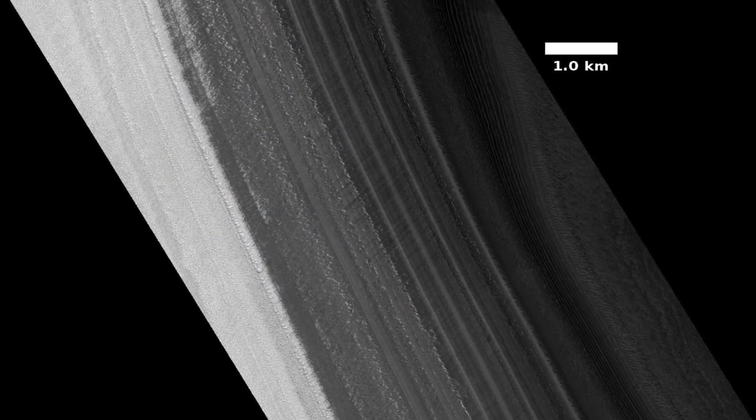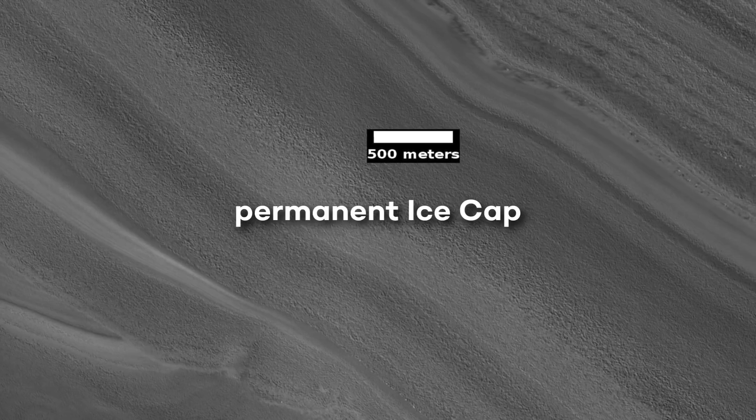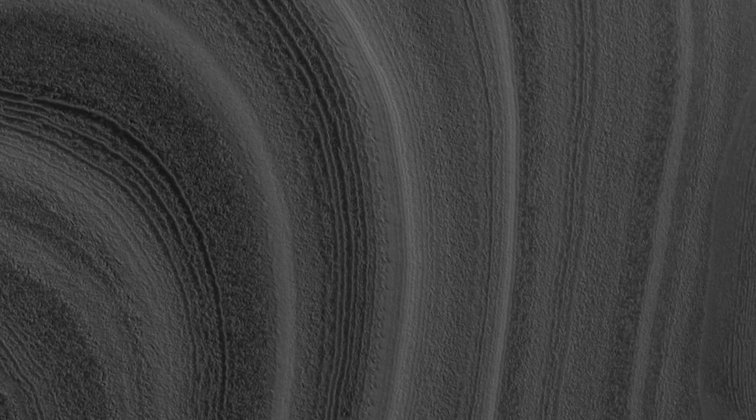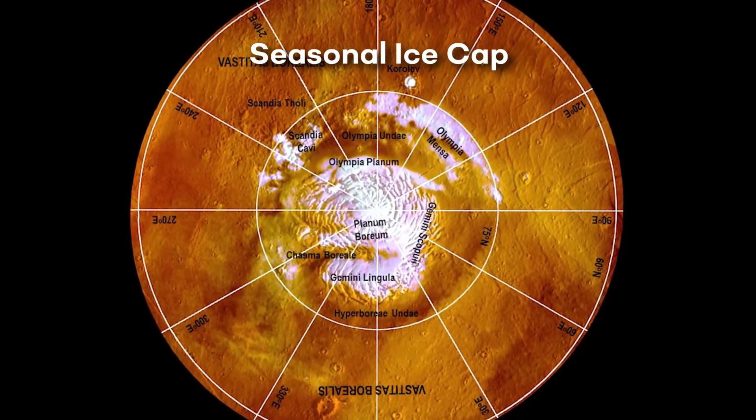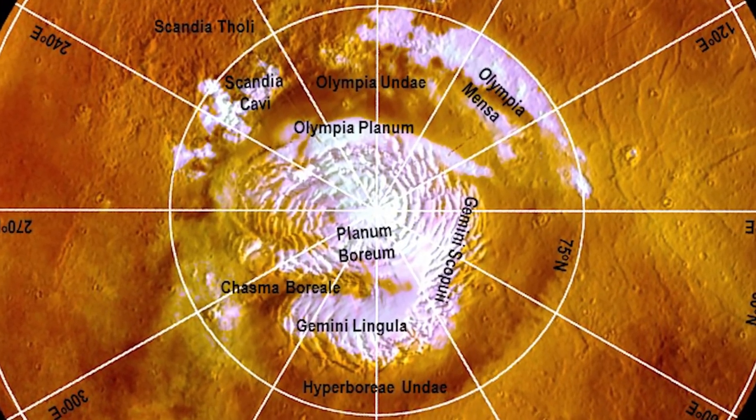What we know about the Martian polar ice caps indicates that they are composed of three parts. First, there is the permanent ice cap, which consists of sheets of water ice several meters thick. Beneath that are the polar layered deposits, which are two to three kilometers thick and composed of water ice and dust. On top is the seasonal ice cap, a layer of frozen carbon dioxide deposited on top of the permanent ice caps every winter. Scientists focused on the seasonal ice caps to reveal how they are affected by variations in seasonal temperatures and solar radiation, and how this is associated with annual variations in Mars' climate.